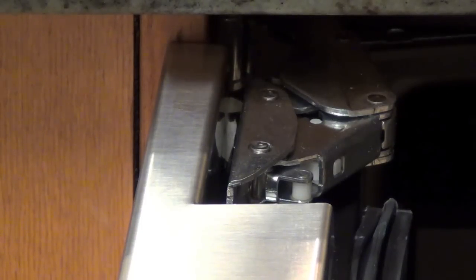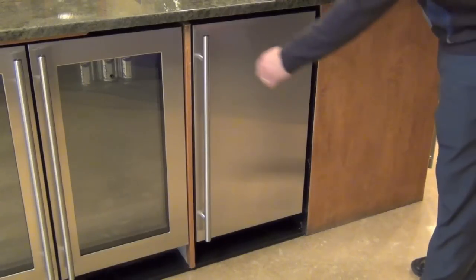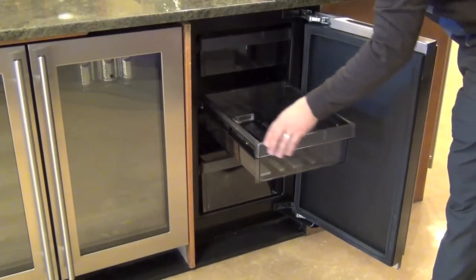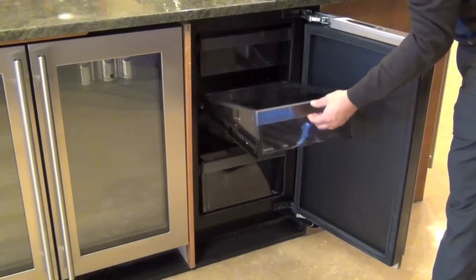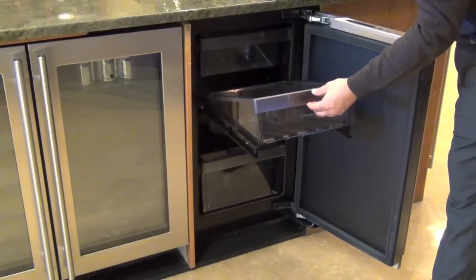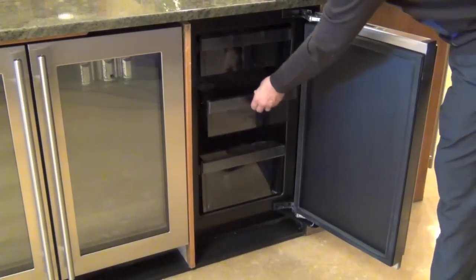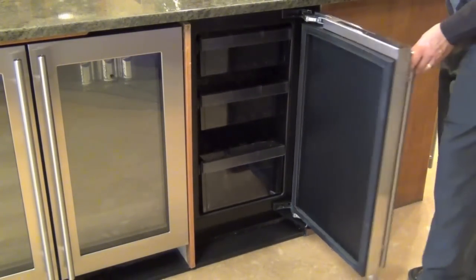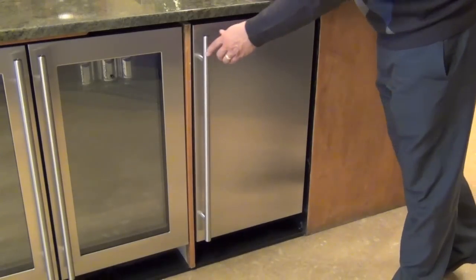A recessed zero-clearance hinge allows for completely flush installation. The future of food preservation comes with full-extension glide racks, easy-to-pull-out bins for cleaning, five distinct temperature modes, and in this 18-inch size, you can also get a beverage center or a wine cooler.